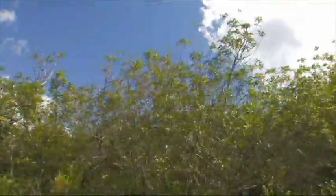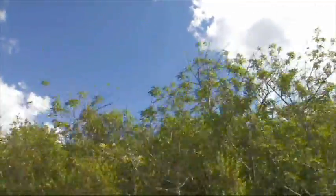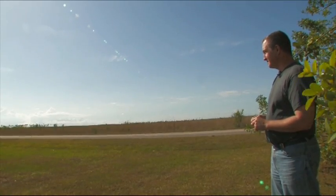This habitat behind me that you see right now is artificial. It's not supposed to be here. The goal of the project is to remove this artificial habitat and replace it with the habitat that Florida wildlife is adapted to and is accustomed to using.